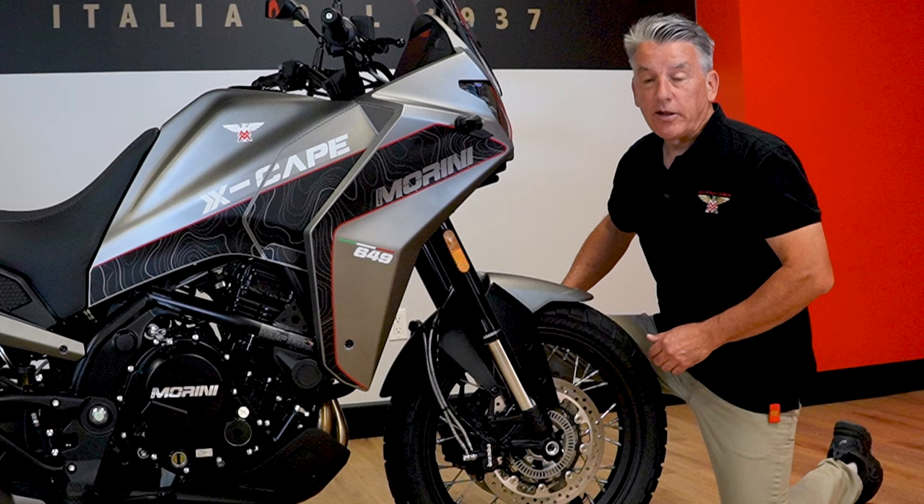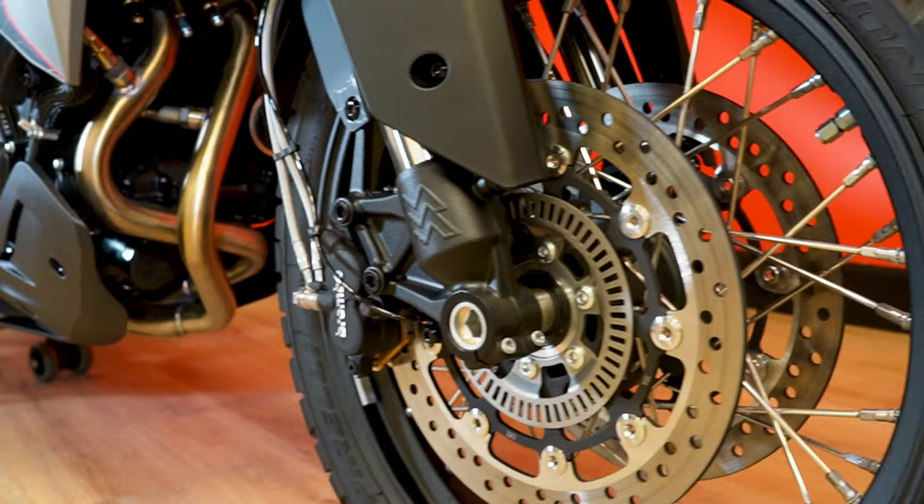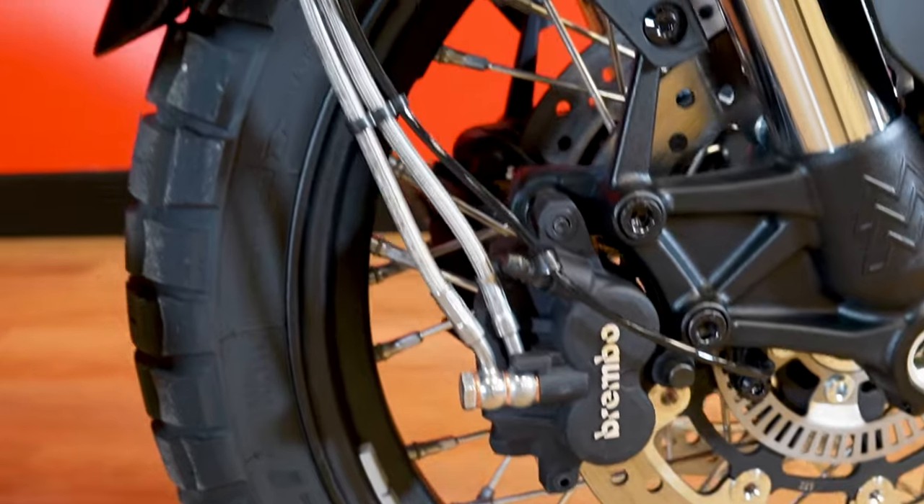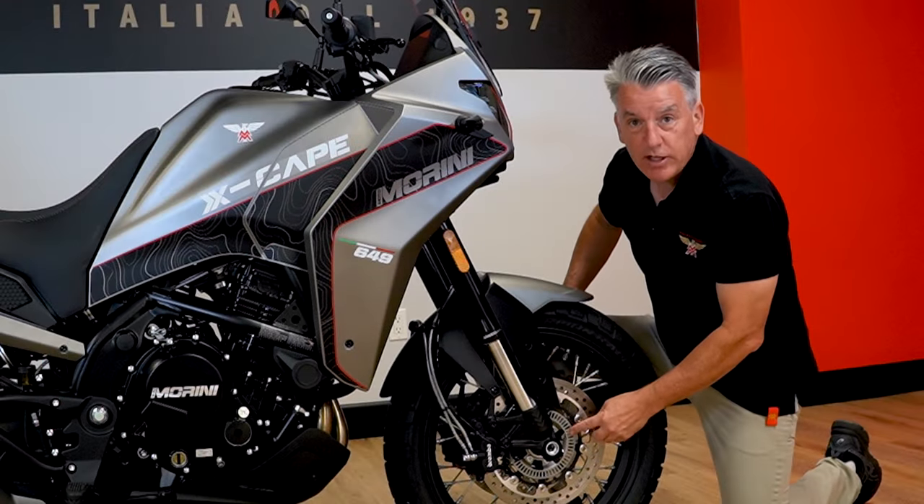The Escape features premium brakes including dual discs, Brembo brake caliper and master cylinder connected with steel braided lines, and a Bosch ABS system.